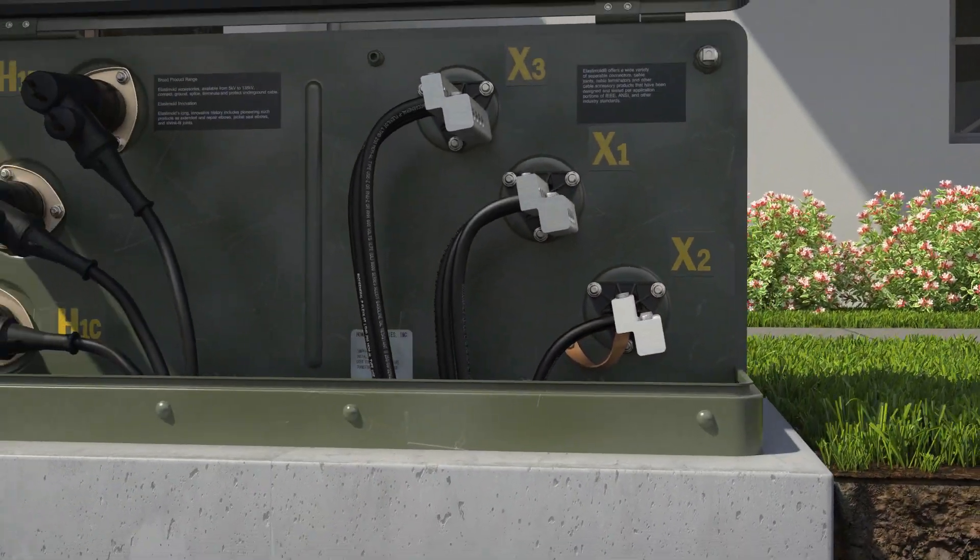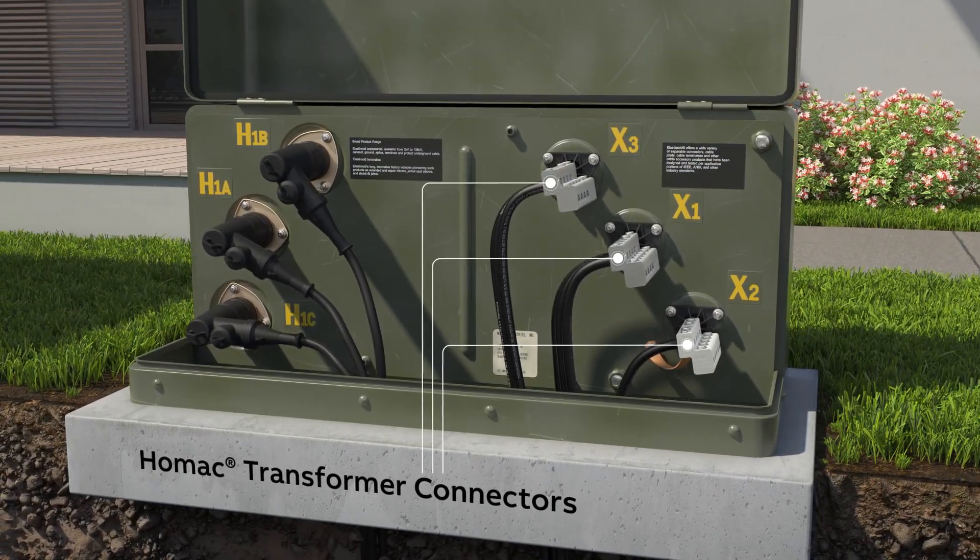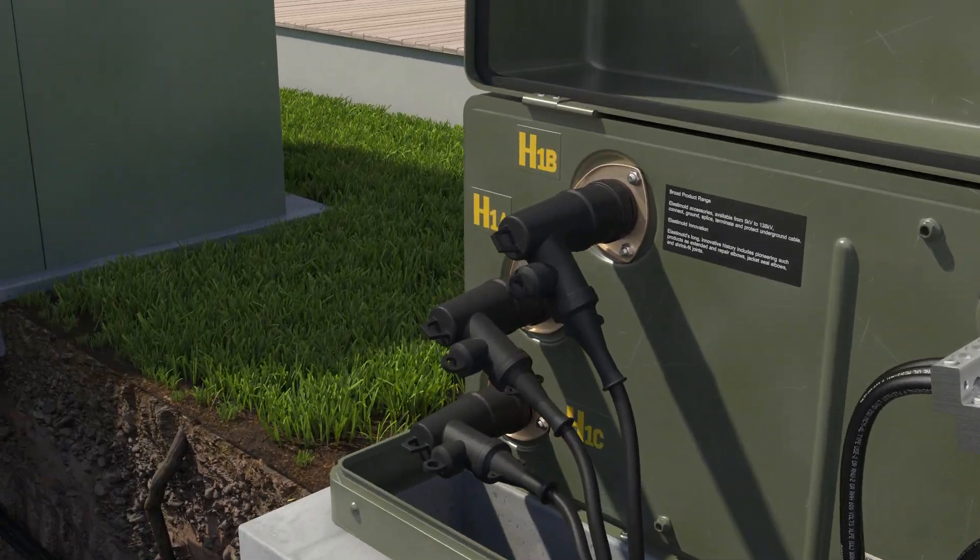For over 60 years, homes have relied on ABB's HOMAC electrical connectors and custom solutions to help supply electricity to neighbourhoods and businesses.